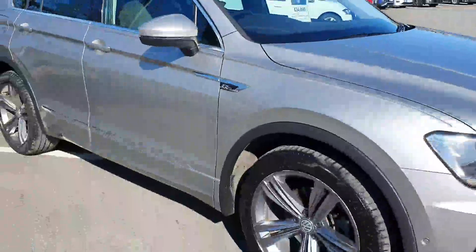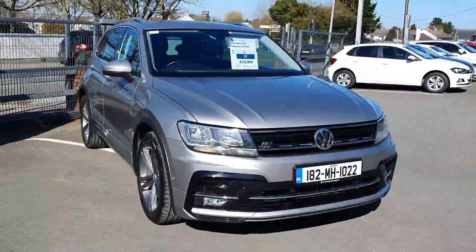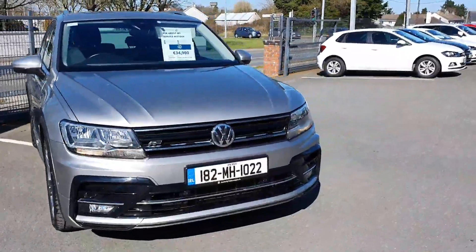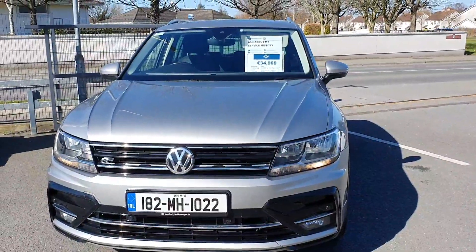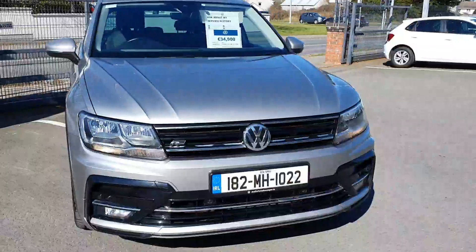This car is available here at Joe Duffy Volkswagen in Navin — it won't last long, it's a very rare car. Finance can be arranged if required, and if you have a trade-in we'd be more than happy to take it. Thanks very much for stopping by today, we hope to talk to you soon.